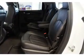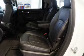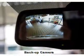Inside you'll find leather seats, heated seats, Sirius XM satellite radio, remote start, a DVD system, dual temperature controls, a backup camera, front airbags, side airbags, and an adjustable tilt steering wheel.